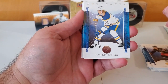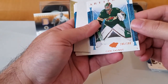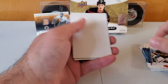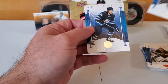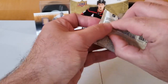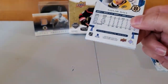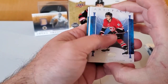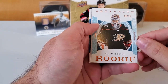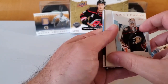Rasmus Dahlin, Cam Talbot numbered to 299 — kind of looks like copper, so another numbered variant. Jamie Drysdale and Nikolaj Ehlers. Halfway through and we've gotten one big hit so far. Teuvo Teravainen — got a Canes card, that's good. And a rookie, Lucas Dostal of the Anaheim Ducks numbered to 75 — that also kind of looks like copper or maybe gold. They don't say what they are.